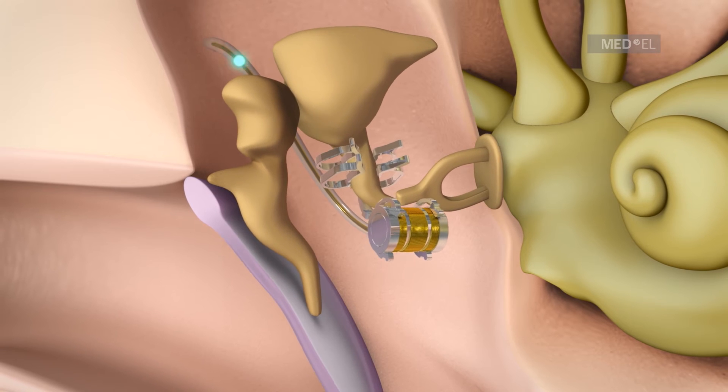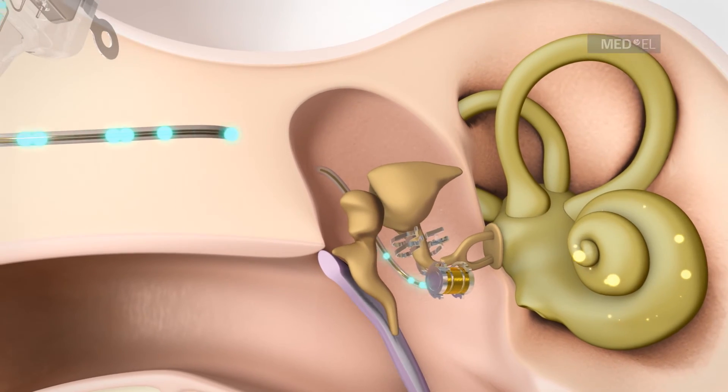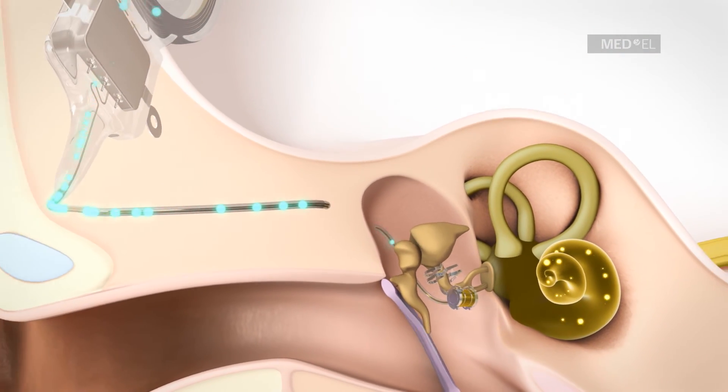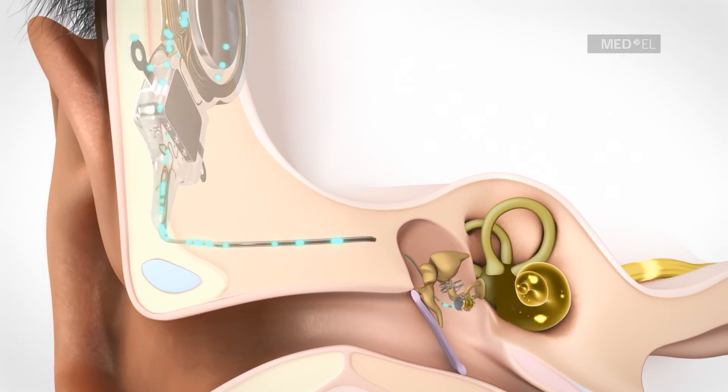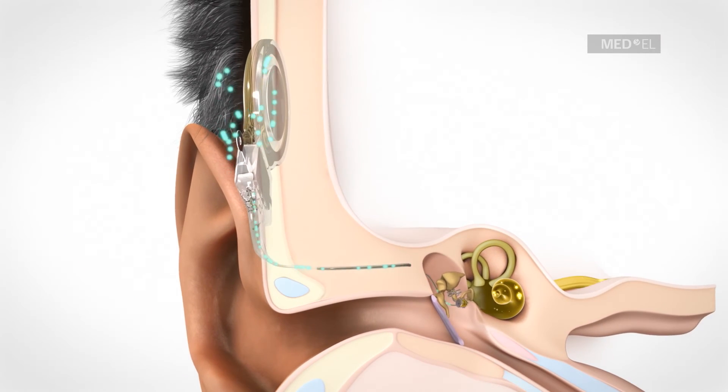The intensity of the mechanical vibrations can be adjusted to the patient's particular type of hearing loss. The FMT transfers vibrations to the inner ear and further to the brain, where these signals are perceived as sound.